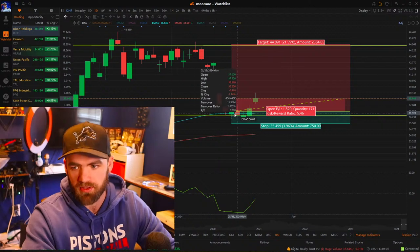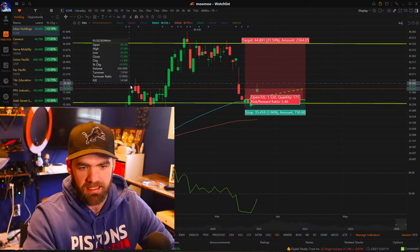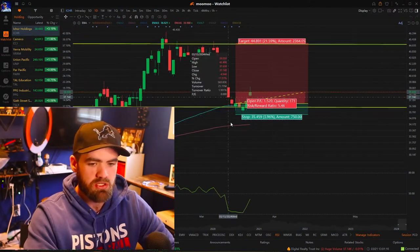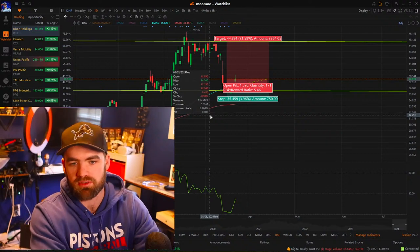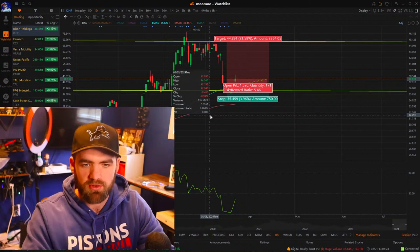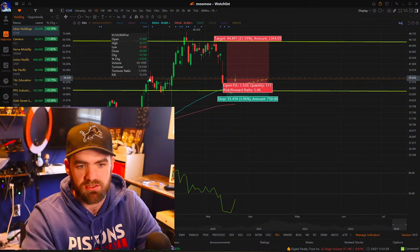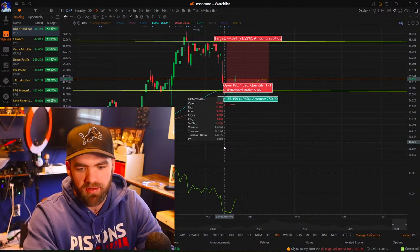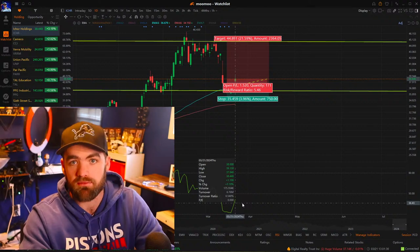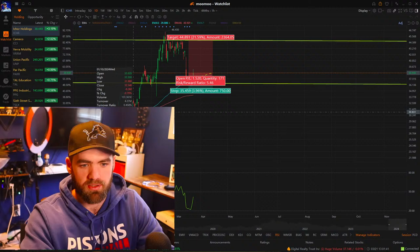Looking at ICHR, one of the reasons why we like this one is it has heavy support at about $36.67. You guys can see it hit it in the past as support, as well as we have that 90-day moving average line. One of the things I think is so incredibly important with swing trading is using a variety of indicators — price support, moving average line, undervalued on the RSI — those three things give you more probability of seeing buying pressure.